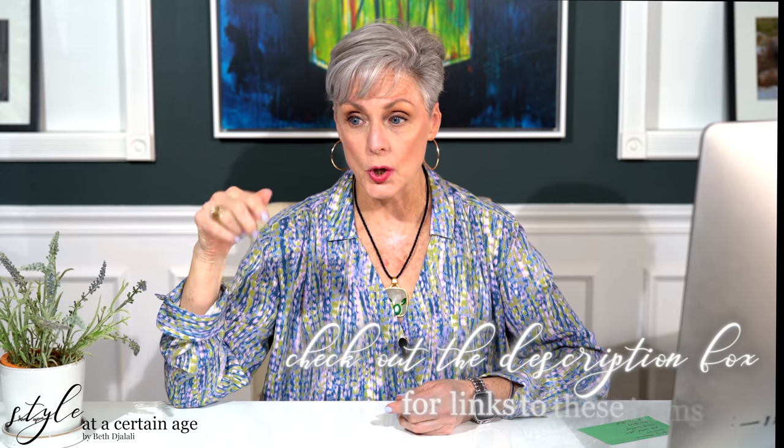Today we're talking all things spring and I rounded up five spring essentials. You may question one, but hang with me once we get into the video. I did just want to answer a question because so many people ask me where they can find what I'm wearing or what I'm talking about in the video. It's very easy — there's a description box down below, and if you just click 'read more,' that'll open up the box and you'll find all the links, my social channels, and whatever else is pertaining to this video.